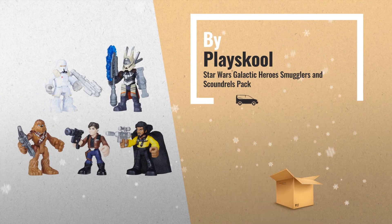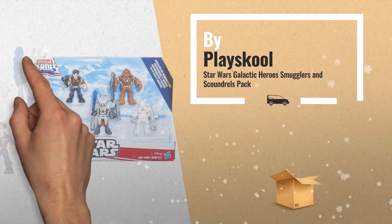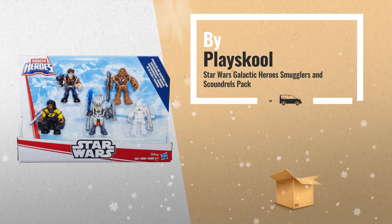Number 7: young Jedi can imagine exploring the galaxy's rough and tumble underbelly with the Star Wars Galactic Heroes Smuggler and Scoundrels pack.